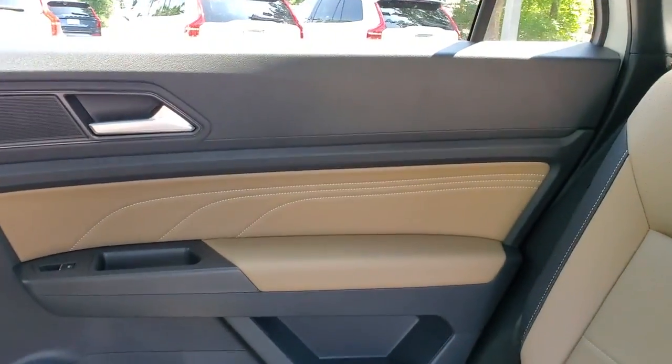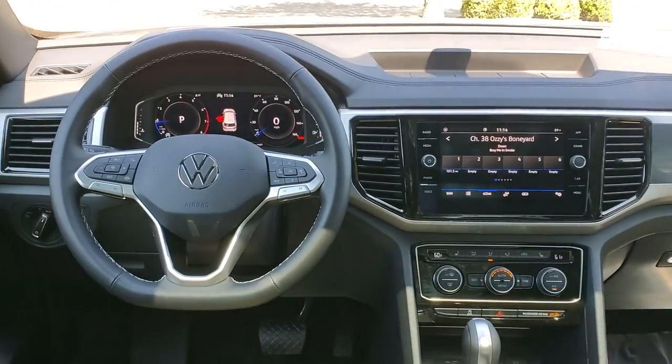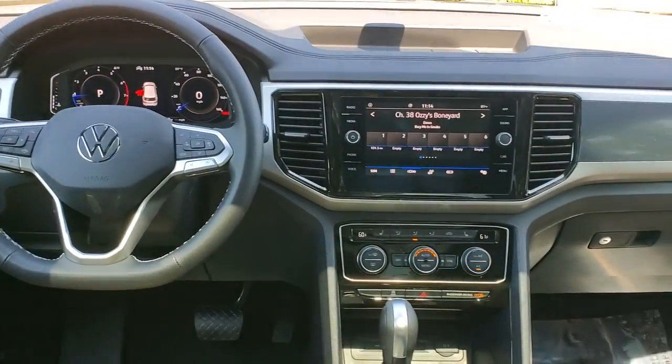Panoramic roof, keyless entry, power liftgate, fog lamps, aluminum wheels, electronic stability control, dual-zone AC, heated front seat, power driver seat, intermittent wipers.